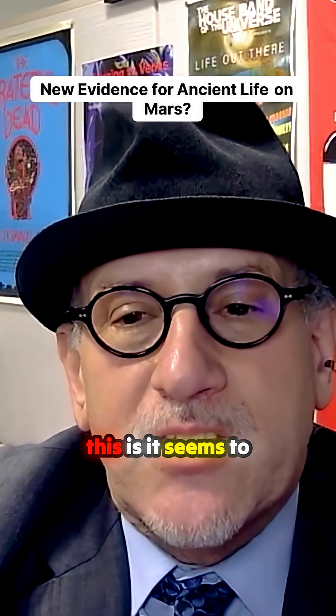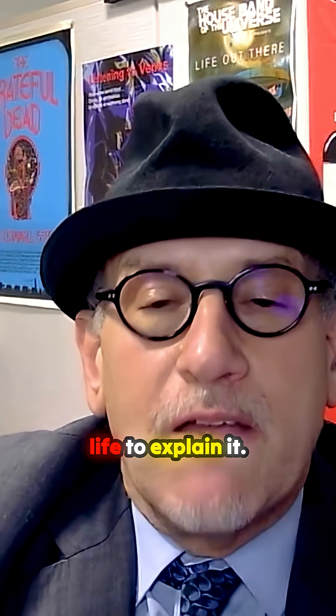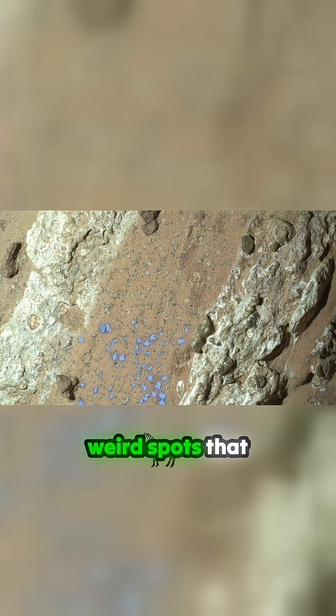What's really exciting about this is it seems to be legitimately the best evidence we've found for something on Mars that needs life to explain it. So there's this rock called Cheyava Falls. When you look at it, it's got these weird spots that they called leopard spots because that's kind of what it looks like.